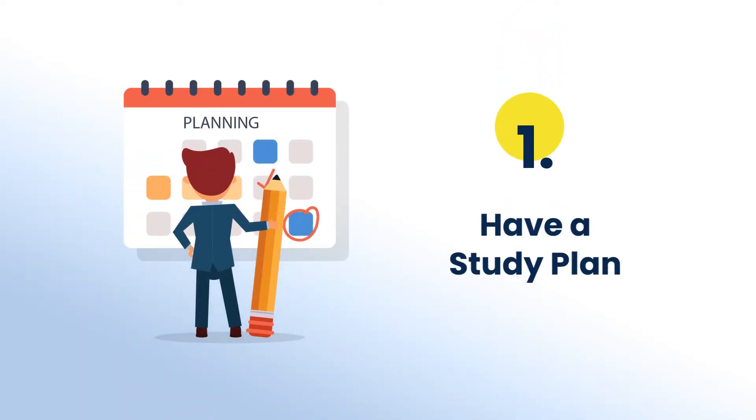The first and foremost thing is to have a study plan. Having a study plan will help you out in planning every topic effectively within time. The idea is to have goals to cover all the topics and to save you from last-minute preparations.